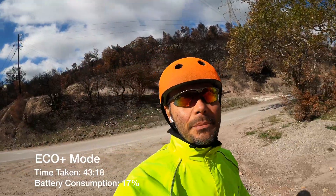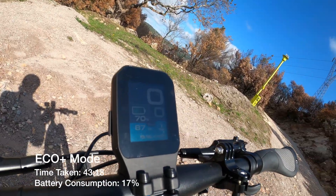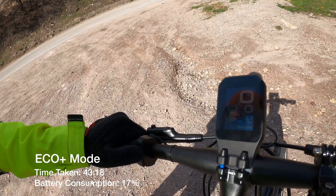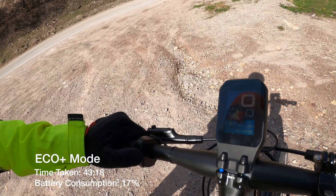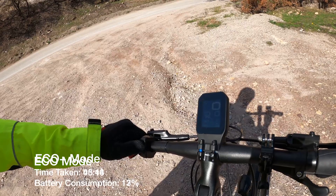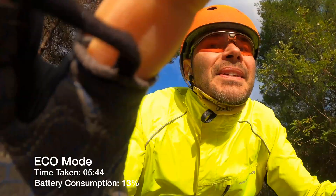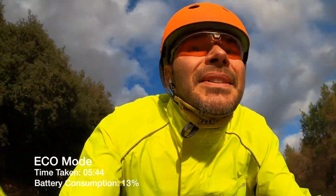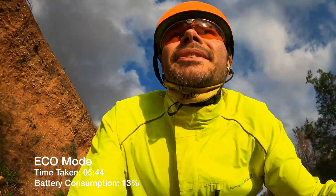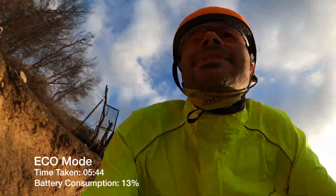The eco plus mode test is finished. Average speed of 19.96 km/h over the same distance, and I did it in 43 minutes and 18 seconds. That was eco plus mode.